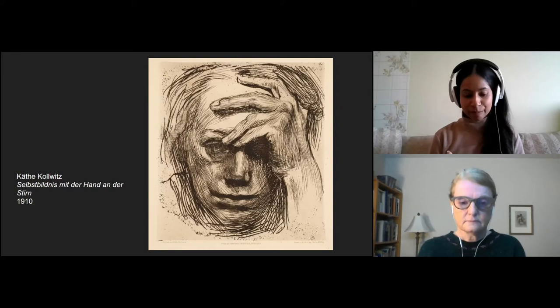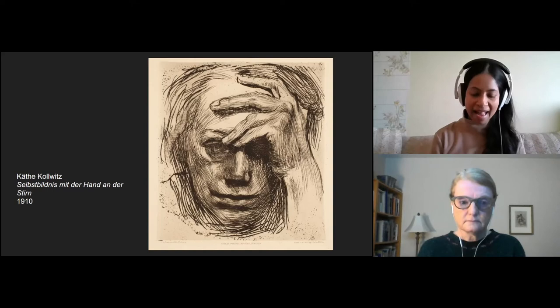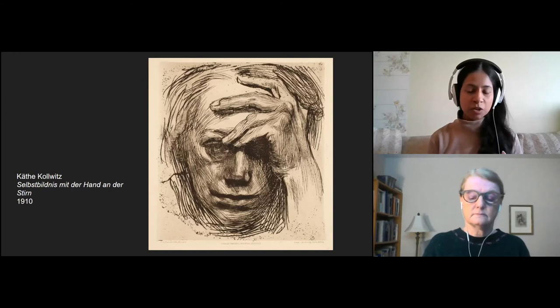This is a self-portrait called Self-Portrait with Hand on Forehead. Kollwitz actually made over 120 self-portraits using various drawing and printmaking techniques.